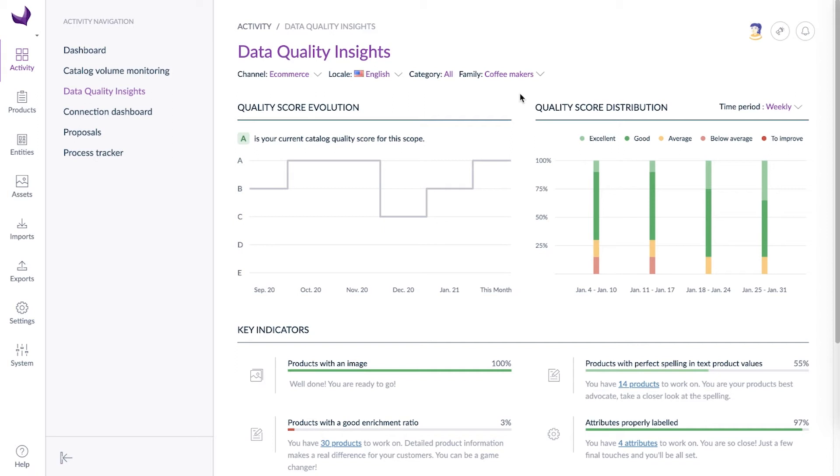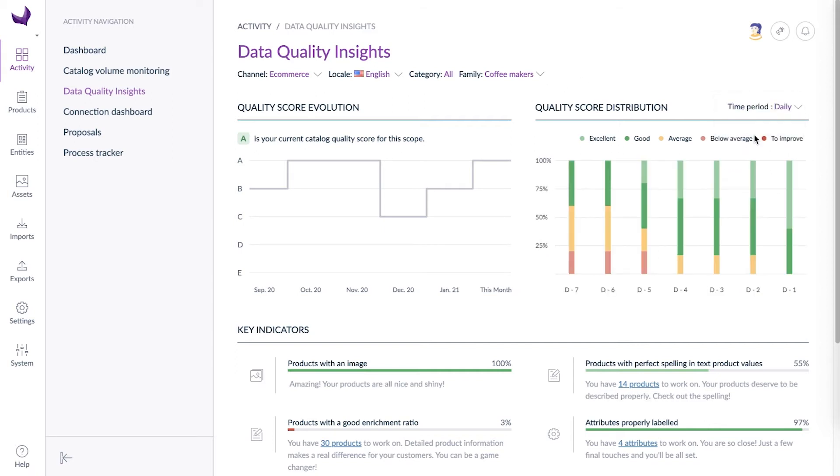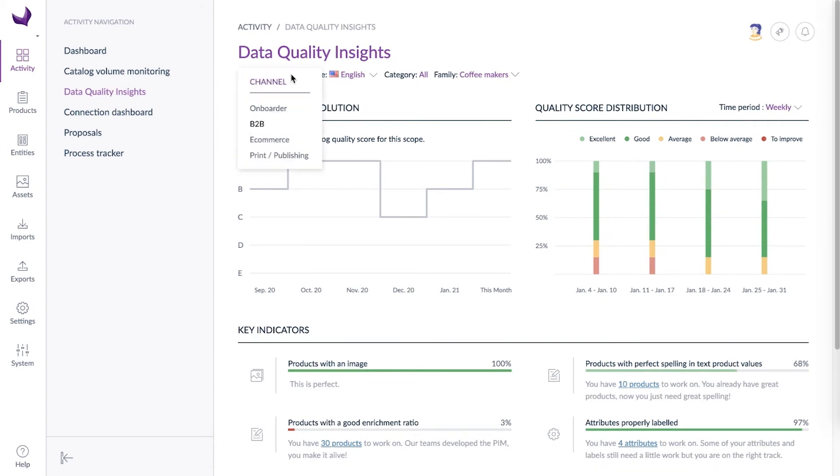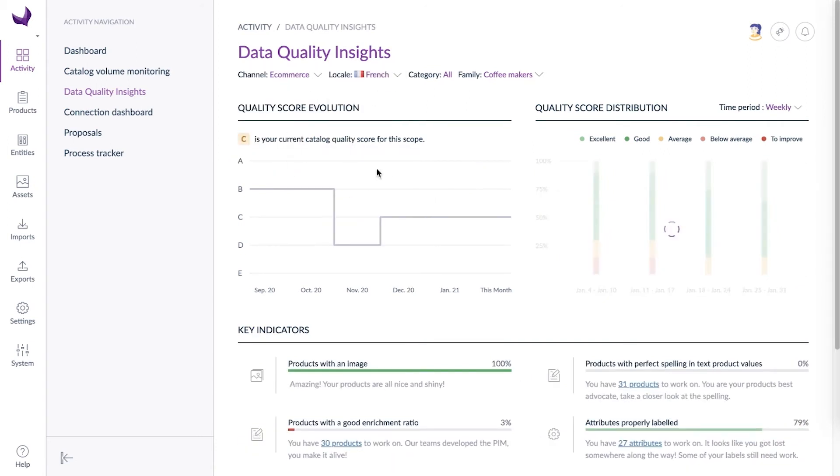Easy! You can monitor the evolution for the past days, weeks, and even months. Isn't it great to measure progress and see these bars getting greener and greener? And because your products need to be perfect everywhere and for everyone, you can check the quality score for all of your channels and locales.